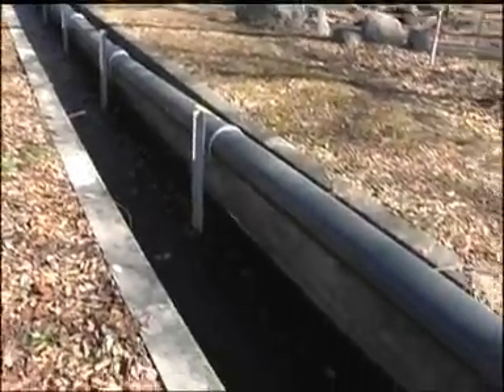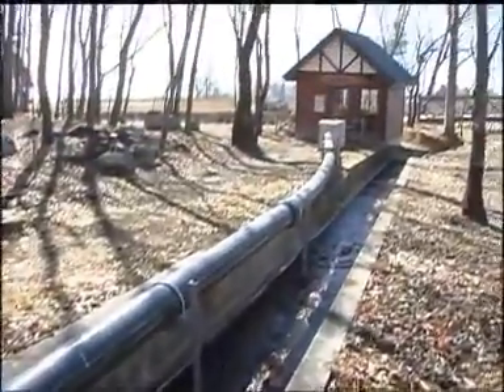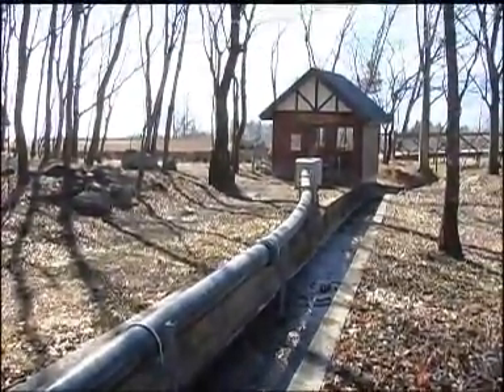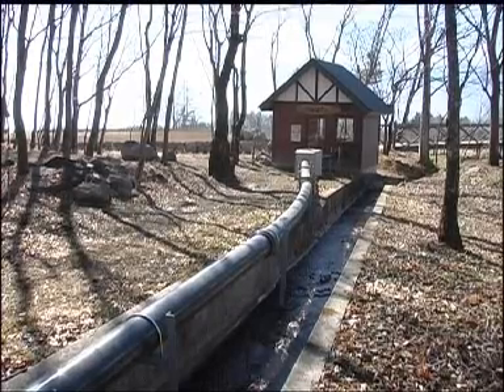Micro-hydropower is considered suitable for much of Southeast Asia, where it rains a lot. It deserves greater recognition as an energy source that brings power to people while protecting the environment.